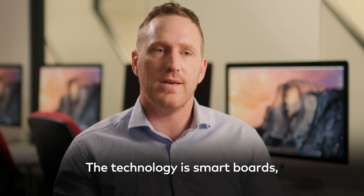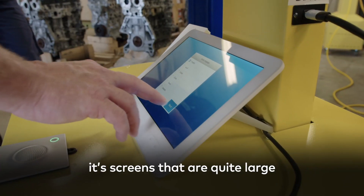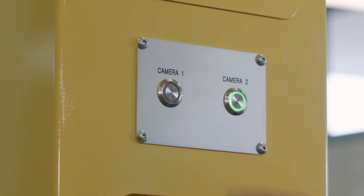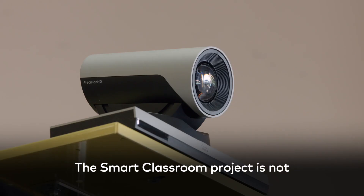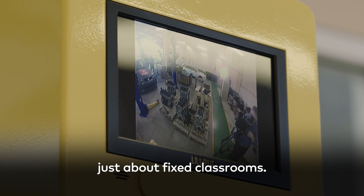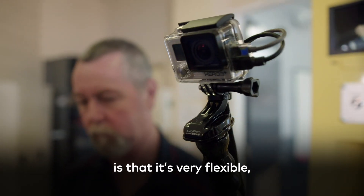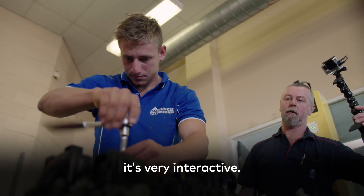The technology is smart boards — screens that are quite large and touch enabled. The Smart Classroom project is not just about fixed classrooms; it's about portable classrooms as well. That's part of the beauty of this project: it's very flexible and very interactive.